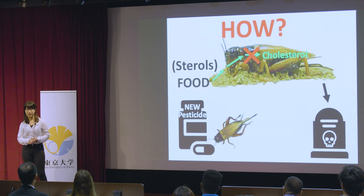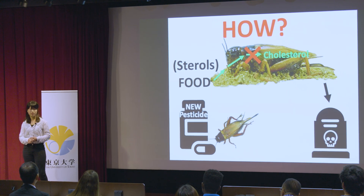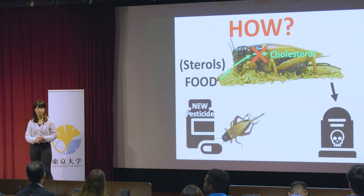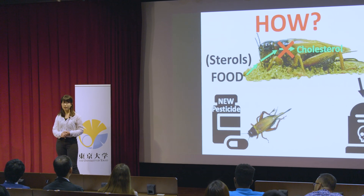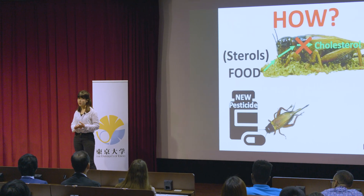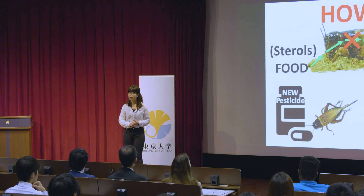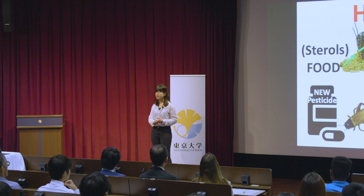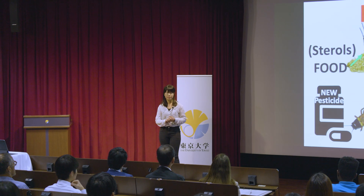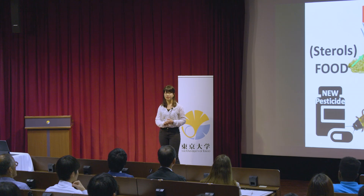In order to make a pesticide that only targets insects at all ages, I started to study the sterol conversion system in the high-abundance crickets, by looking into the effects exerted by different sterols and also the sterol distribution in their body. Hopefully, the research will lead to the development of a new pesticide that can relieve everyone's stress on catching bugs. Thank you.